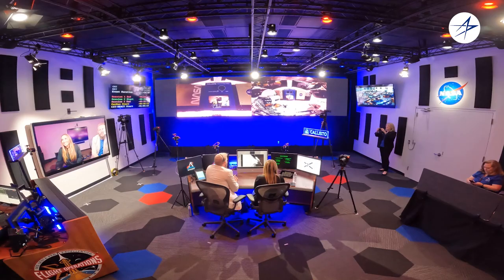Alexa, open the pod bay doors. And I did just hear dad laughing in the background. I'm sorry, Dave. I'm afraid I can't do that. It's a good thing we can't do that.